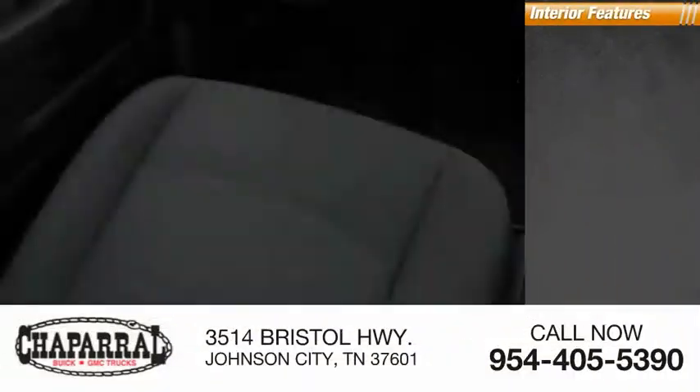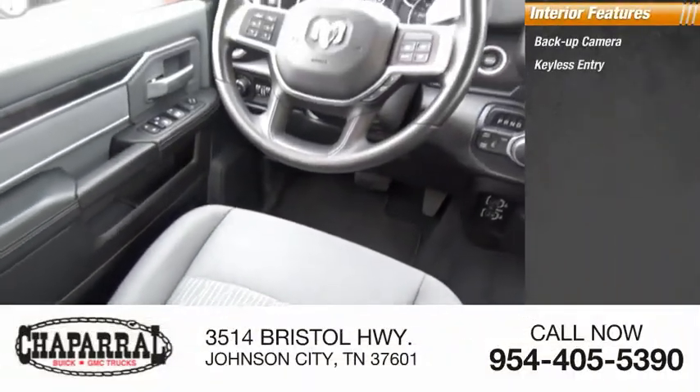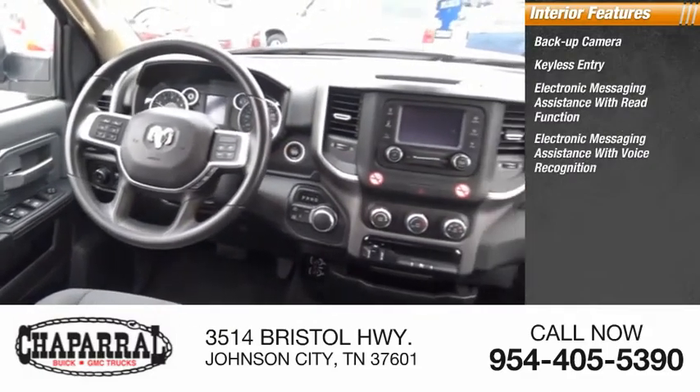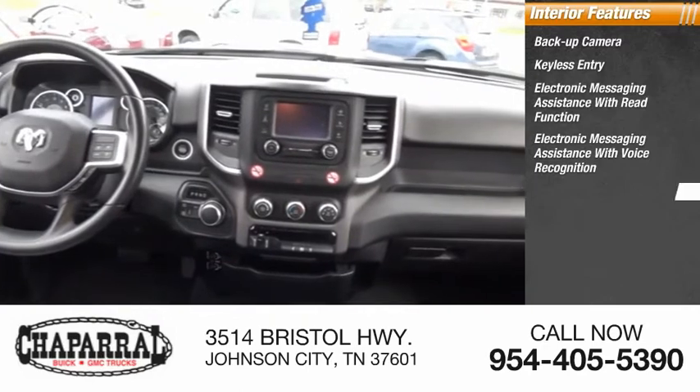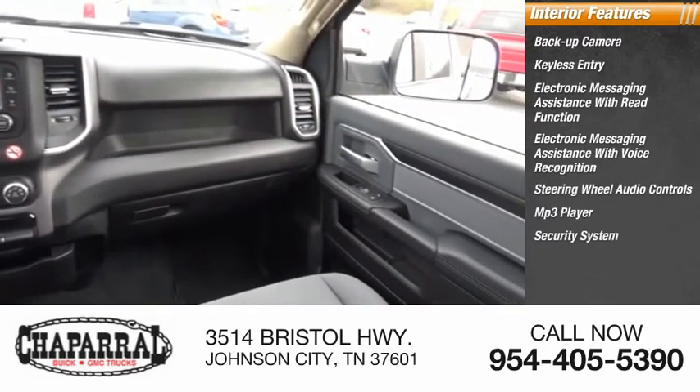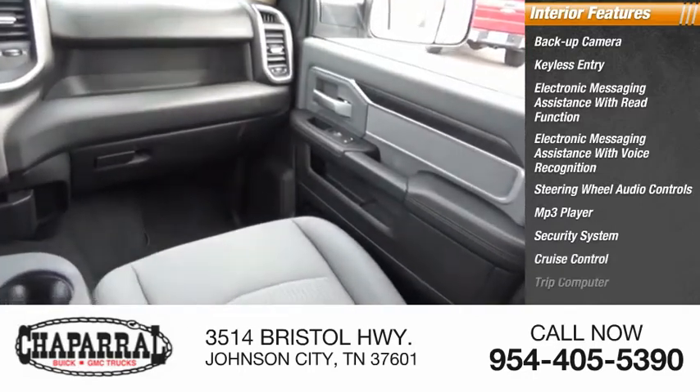Inside you'll find backup camera, keyless entry, electronic messaging assistance with read function, electronic messaging assistance with voice recognition, steering wheel audio controls, MP3 player, security system, cruise control, trip computer, and power outlets.